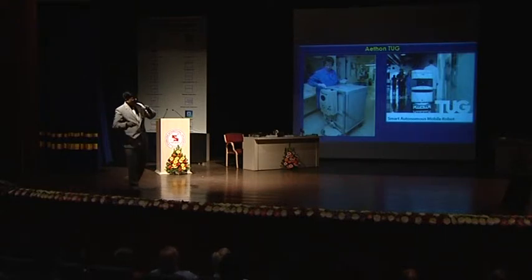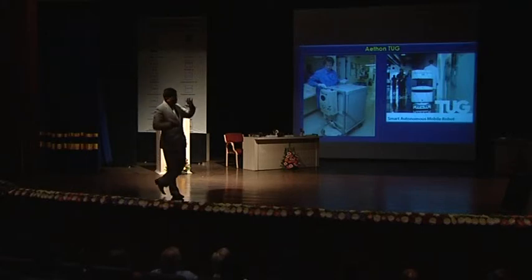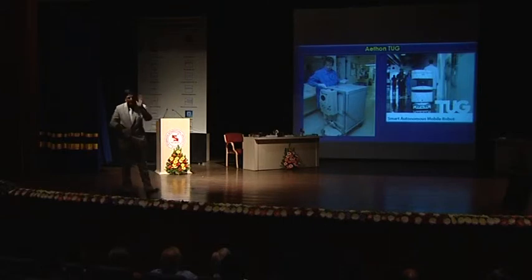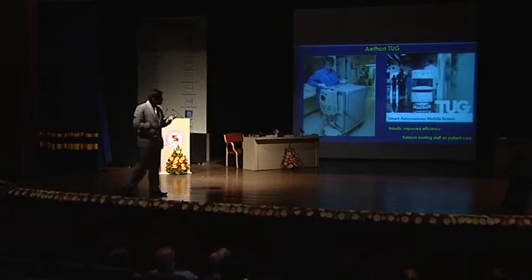This robot is capable of transmitting or transferring specimens, samples, food, laundry items, and linen everywhere to different rooms, so that doctors and nurses can be used for patient-centric care and are not wasted transporting or doing these menial odd jobs. So improved efficiency, right man for the right work, and refocus the existing staff on patient care.